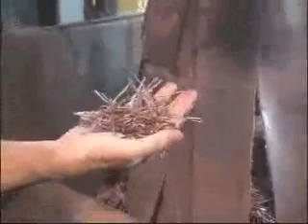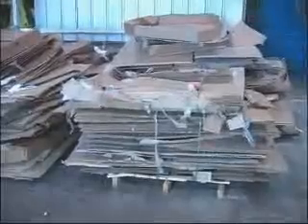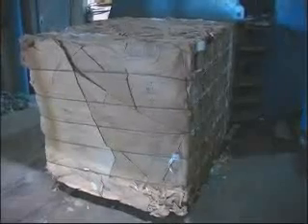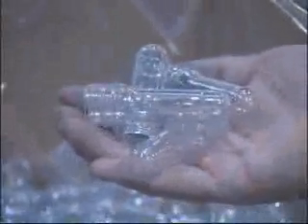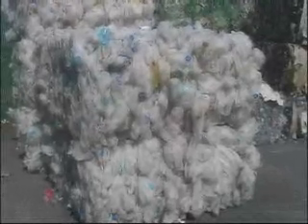Nothing goes to waste at Evergreen. Chopped baling wire is sold for recycling, and scrap corrugated is baled up and also sold for recycling. In addition, Evergreen Plastics purchases many products such as preforms, high-density bales, contaminated bottle grade, regrind, and other products.